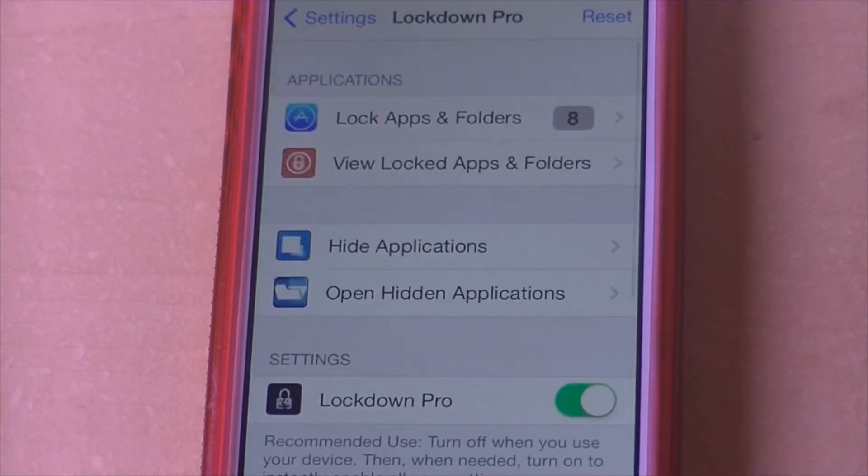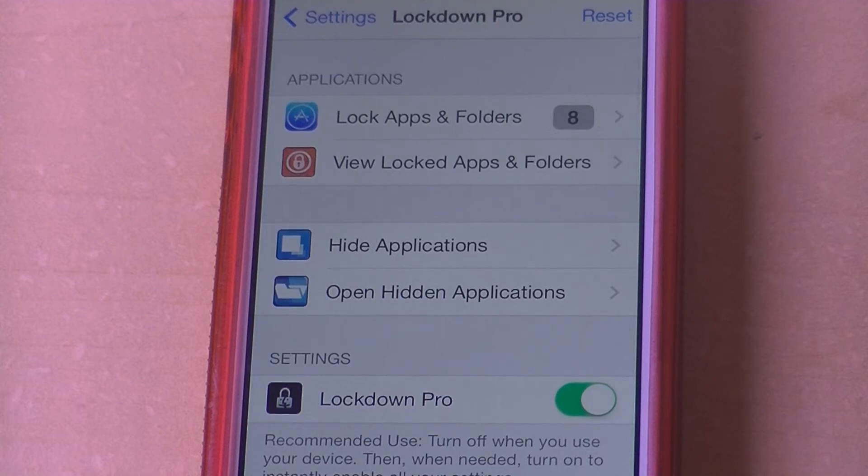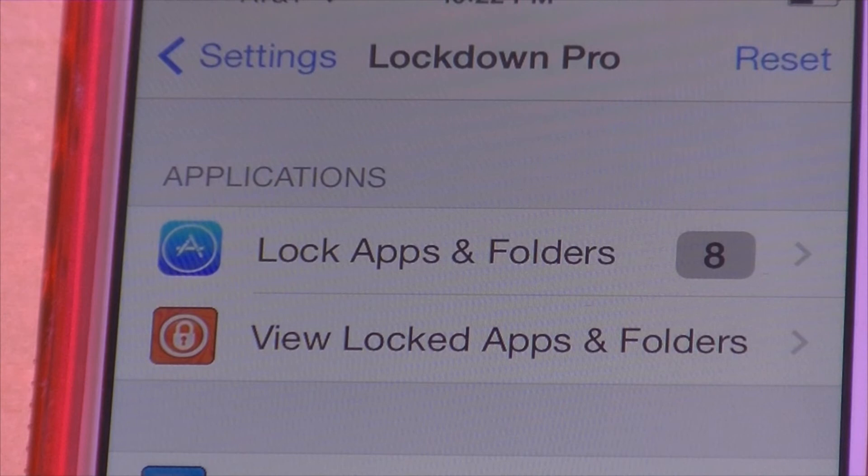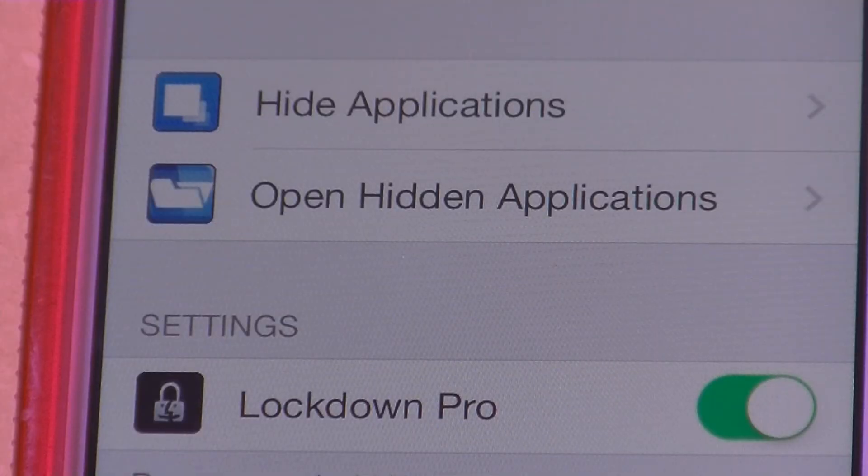Make sure this password isn't the same one used to unlock your phone, because your friends might know it. You make your password, press enter, confirm it twice, and then you have a category that says Applications — it shows Locked Apps and Folders, then View Locked Apps and Folders, then Hide Applications.